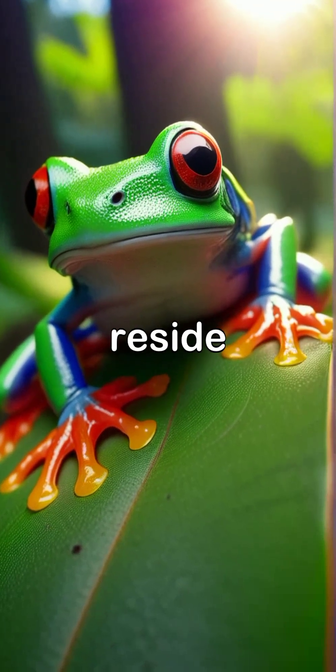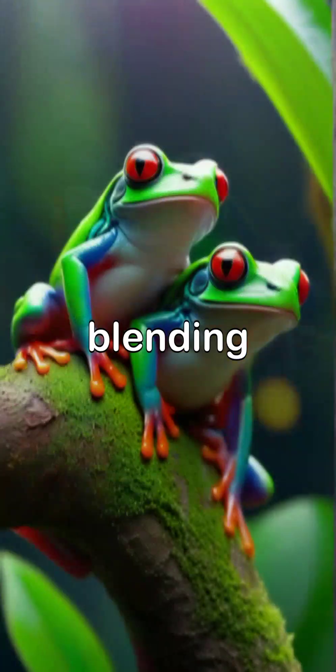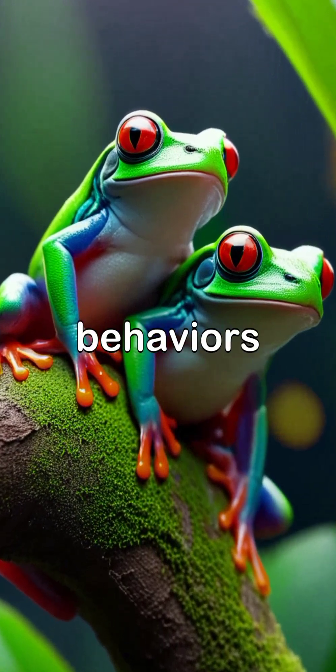In the lush rainforests where they reside, red-eyed tree frogs can often be seen resting on leaves, blending harmoniously with their colorful surroundings while engaging in captivating social behaviors.